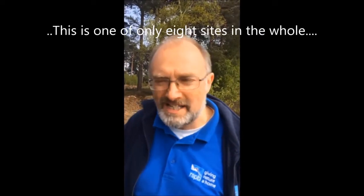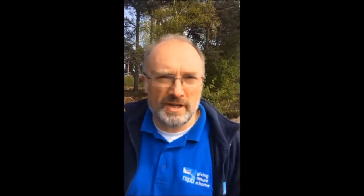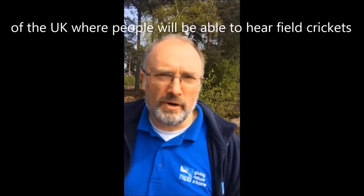Have you got a bag, mate? They're so rare. This is one of only eight sites in the whole of the UK where people are going to be able to hear field cricket. It's brilliant.